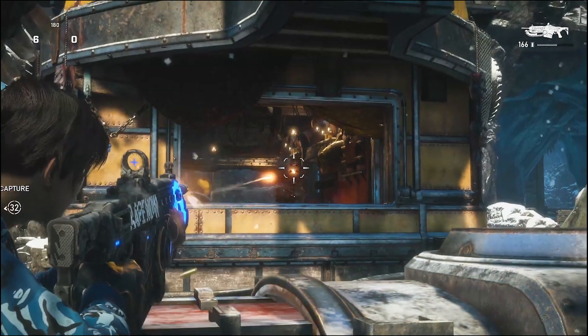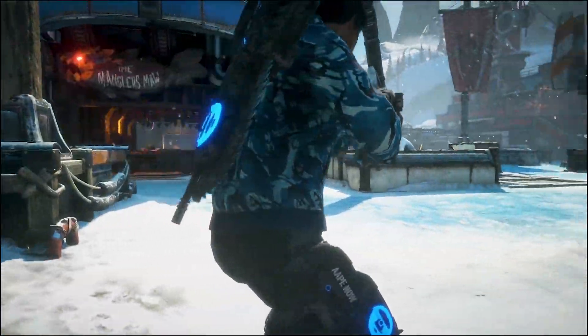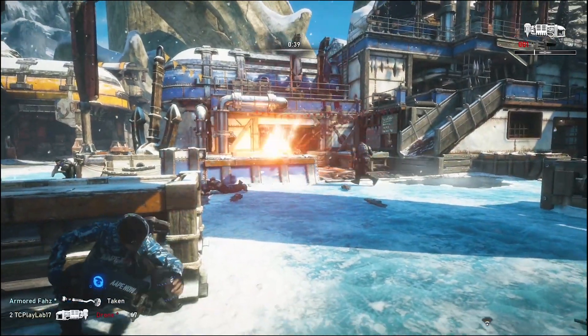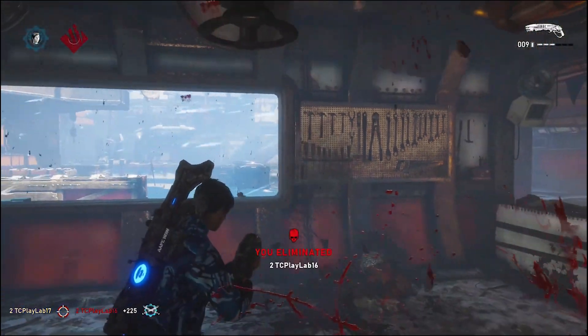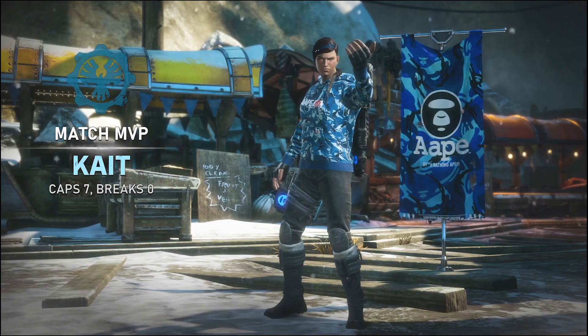Don't forget to check out my prior videos that discuss Gears Pop, Halo Reach, and the Sarah Connor and Terminator skins coming to Gears 5. You can check out the links below in the description or in the top right corner of this video.